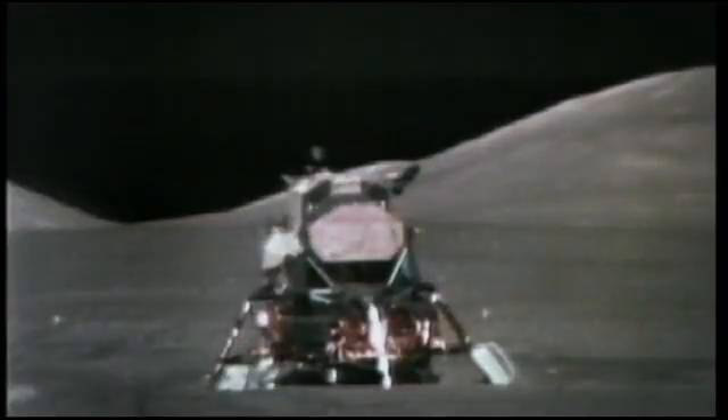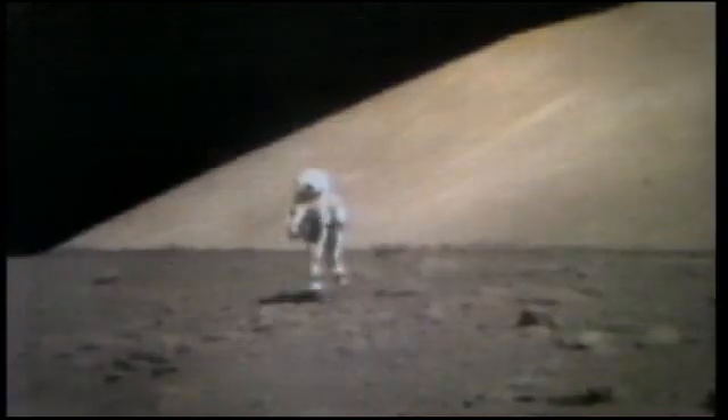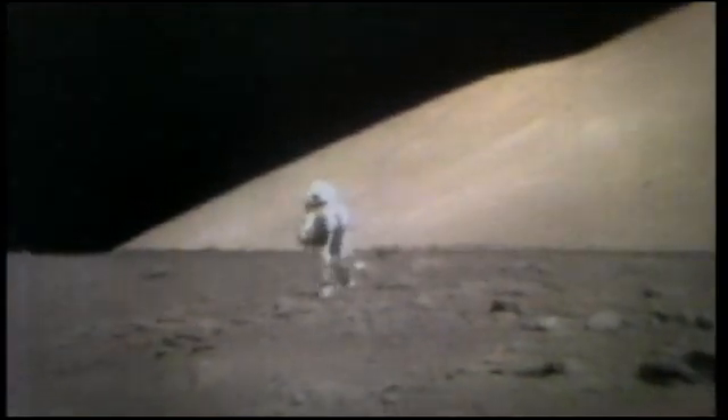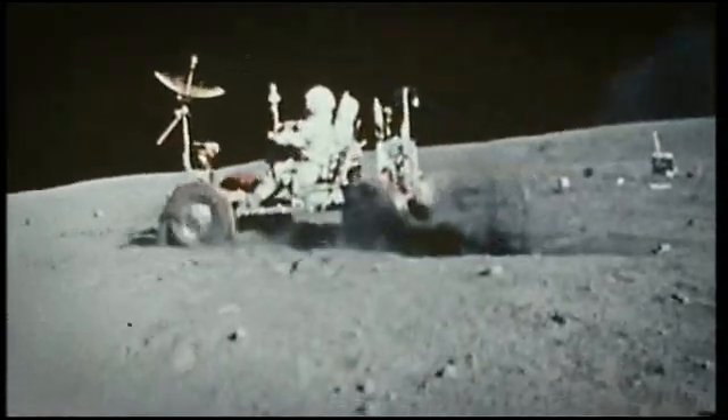Apollo 17 landed in the Littro Valley, amongst a range of mountains formed by a huge and ancient impact. It made an ideal site for geological investigation, with layers of ancient bedrock and newer volcanic deposits. The astronauts spent three days collecting samples, setting up science experiments, and just occasionally having fun.